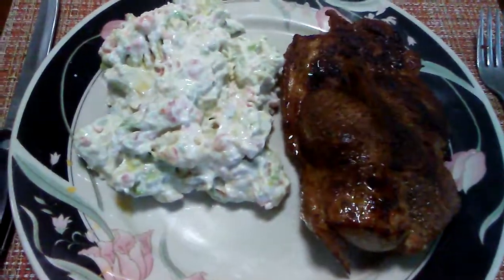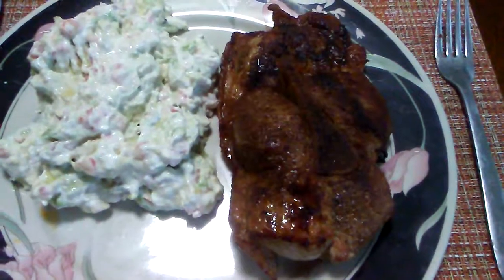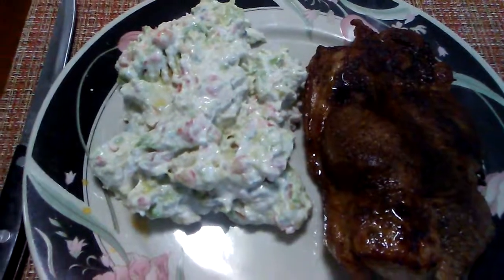Here we have it guys. Quick keto meal. Get my fats from fatty meat — that's picnic pork shoulder. Homemade guac: avocados, salsa, sour cream. These are my supplements.